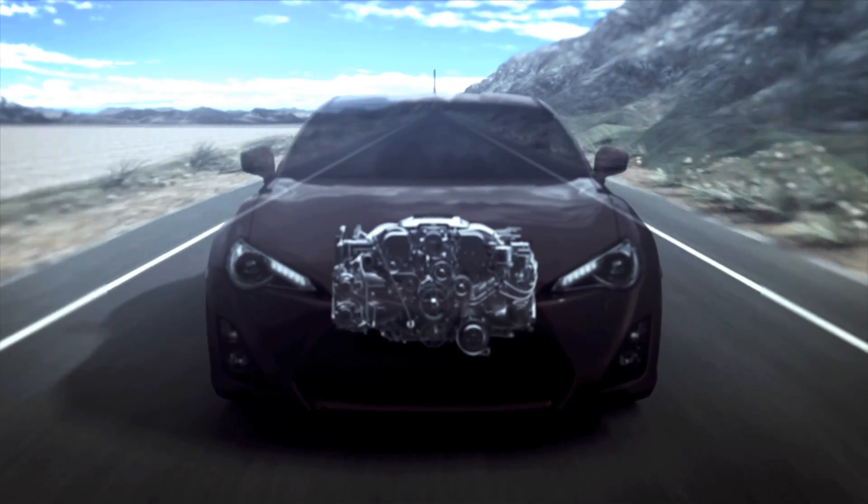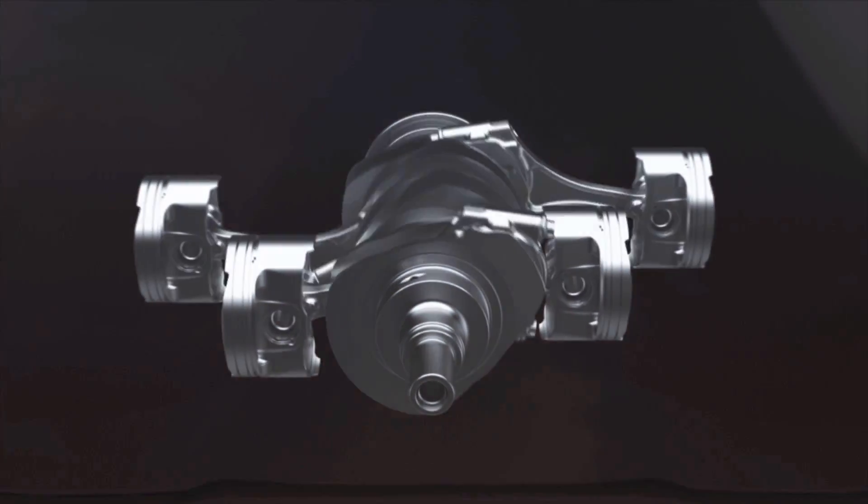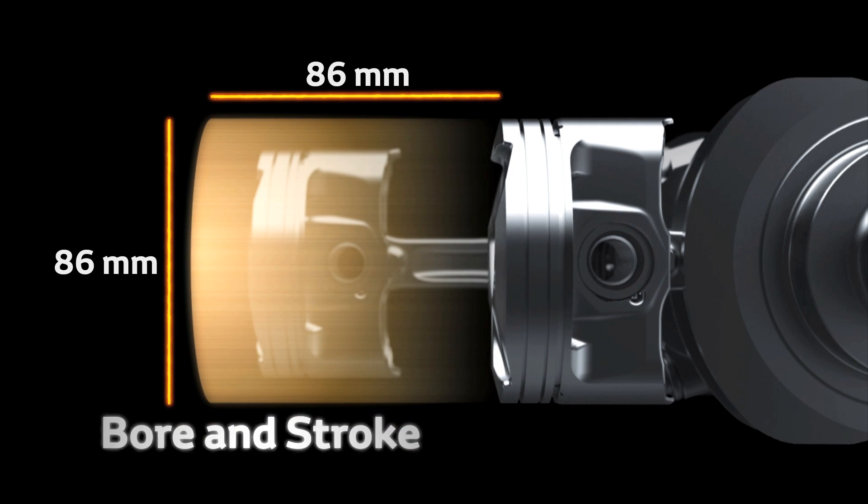A square unit combining fuel economy with well-balanced rotation, the GT86's engine has a namesake 86mm by 86mm bore and stroke.